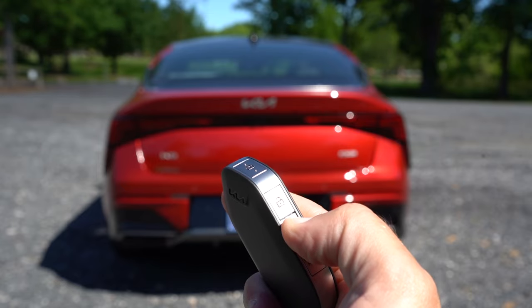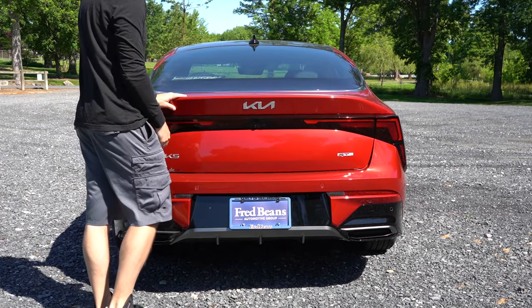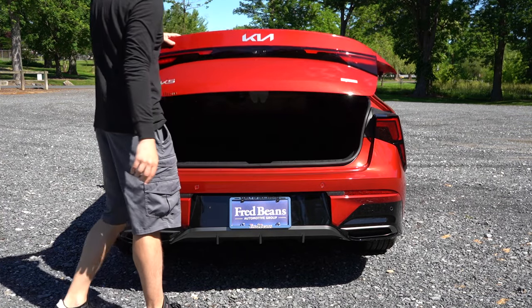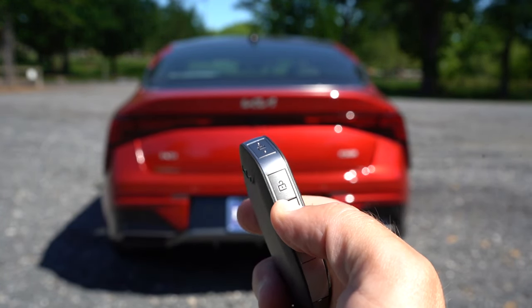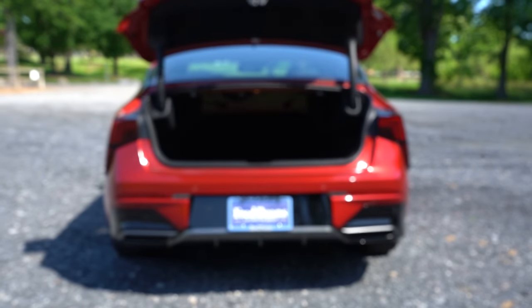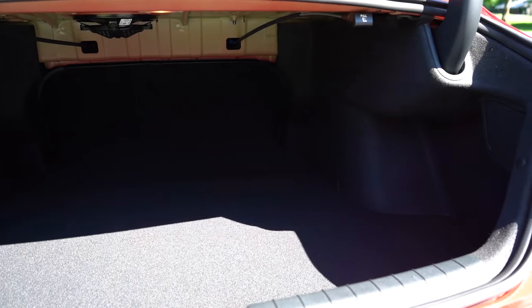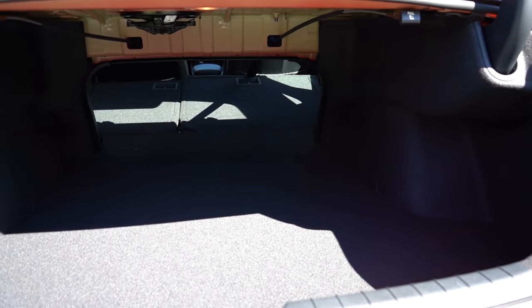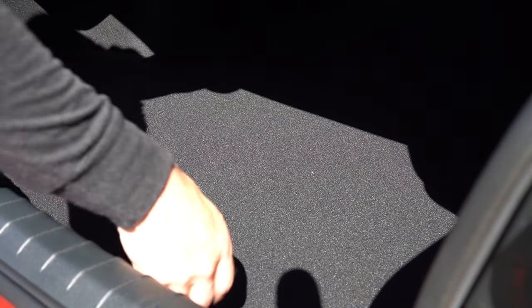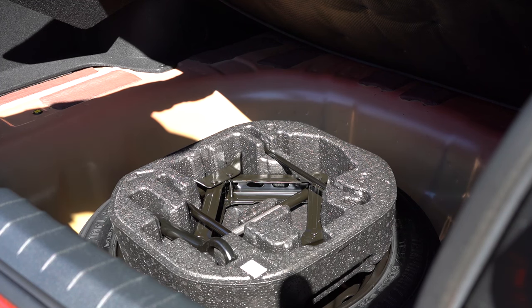The rear trunk features a hands-free smart trunk standard on every trim level. You simply walk up and stand behind it for about three seconds — it beeps three times and opens automatically, no need to take the key out of your pocket. Cargo capacity is 15.6 cubic feet, rear seats fold down for extra space, and underneath the cargo floor you'll find a full spare tire with good surrounding storage space.